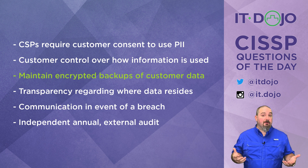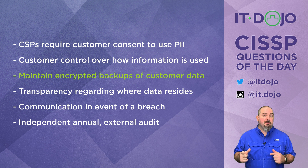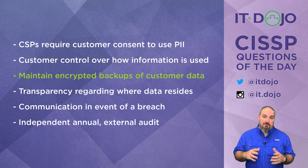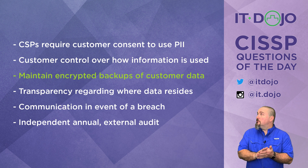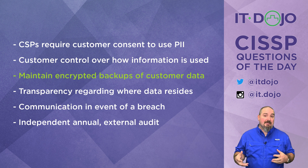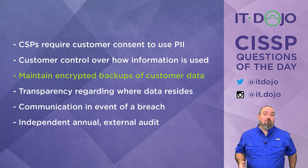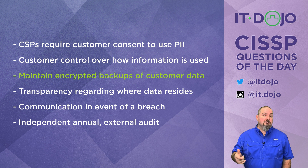The next option is transparency — yes, transparency about where the customer's data is actually stored and anything surrounding the use of subcontractors dealing with the customer's PII. All of this needs to be disclosed; the cloud service provider must be transparent. The next option is also one of the objectives: if there is a breach, there should be clear, concise, and expedient communication regarding the breach with the customer. And the last option — also included in ISO 27018 — is that the cloud service provider should make themselves available for an annual external audit.